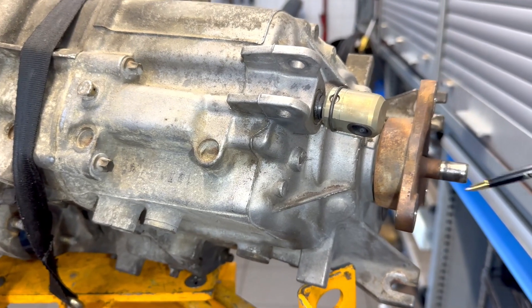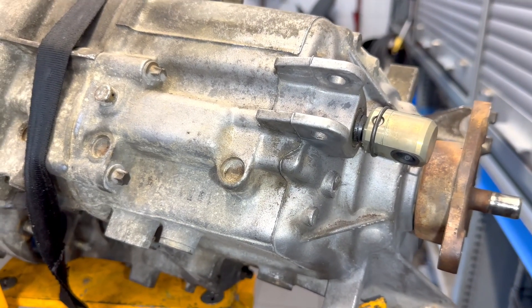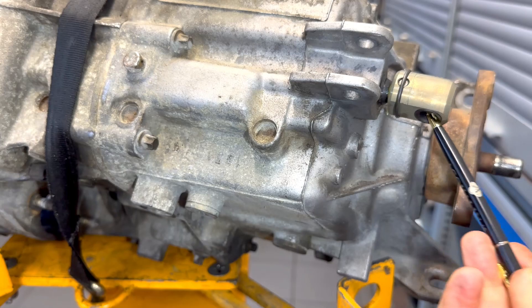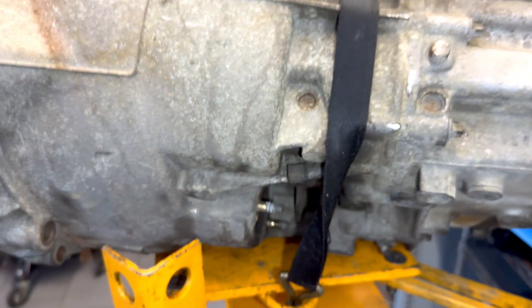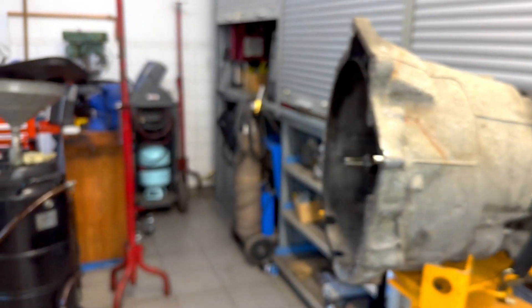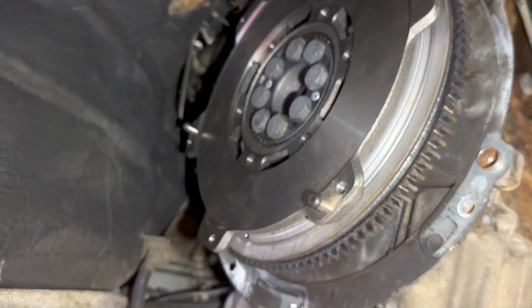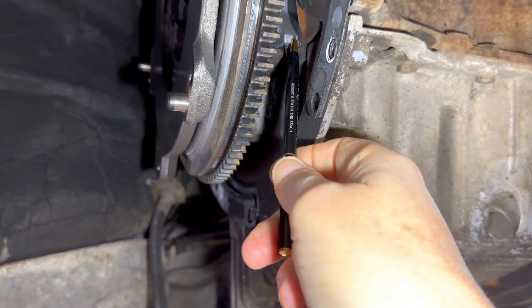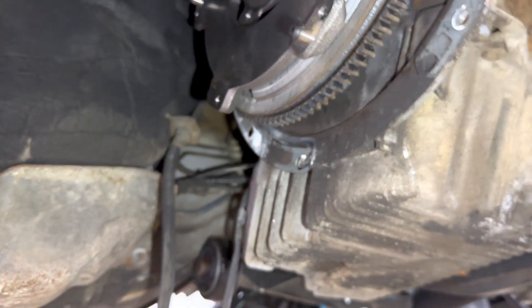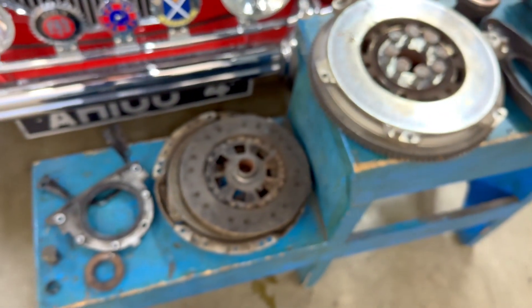We also installed the new bushing, which comes with the housing, a new pin, and the ring — all brand new. The slave cylinder is going to be brand new as well. You can see the brand new flywheel. We also put in a new output rear main seal with the housing. Here's the new clutch slave cylinder, and let's now inspect all the old parts that we took out of this vehicle.